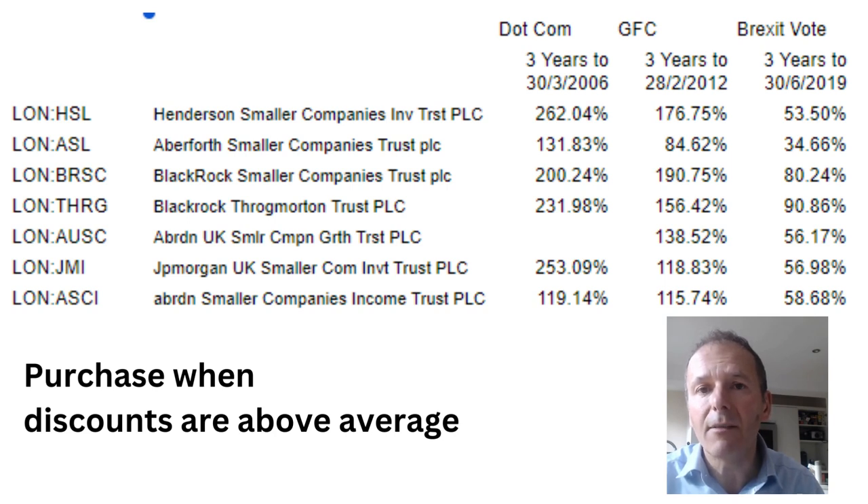If we look at the end of the global financial crisis, around about February 2009, again quite a lot of them you would have done well with your money. And then if we look at three years after the end of the Brexit vote saga, again some fairly good double digit compounding returns. So this seems like a sector that's well worthy of further investigation.